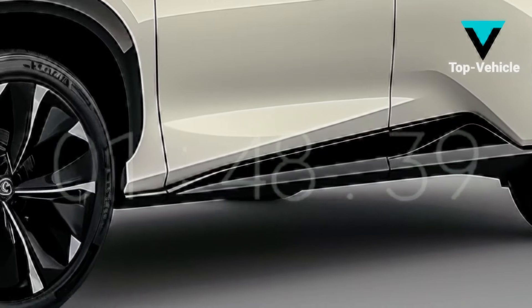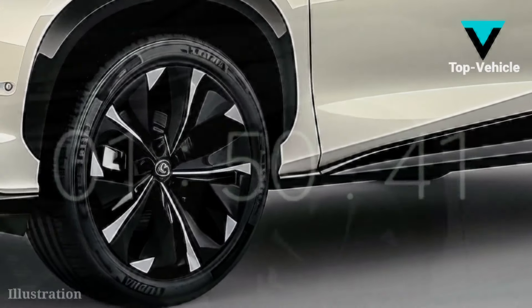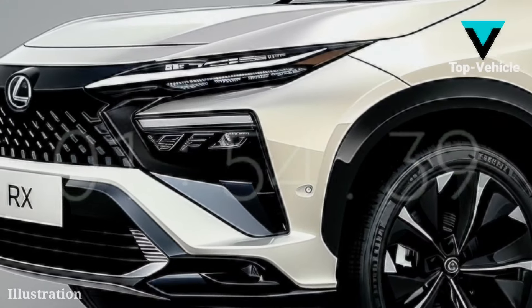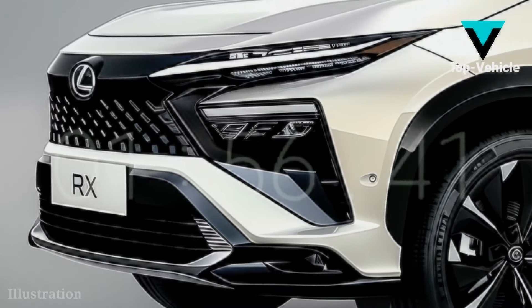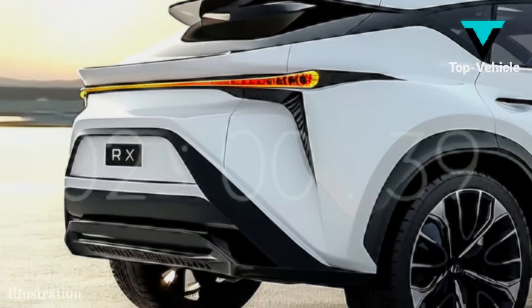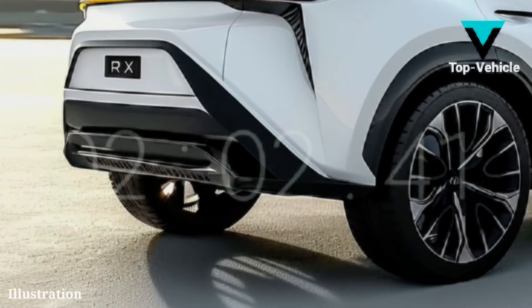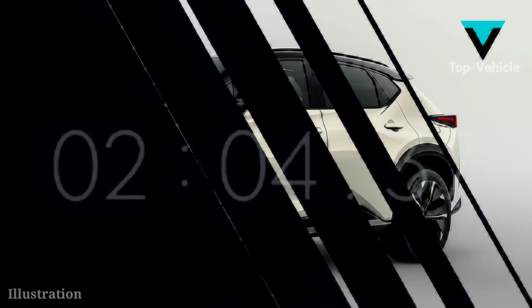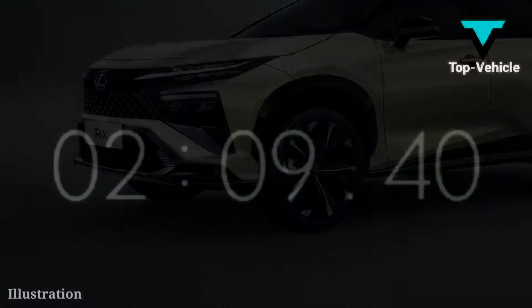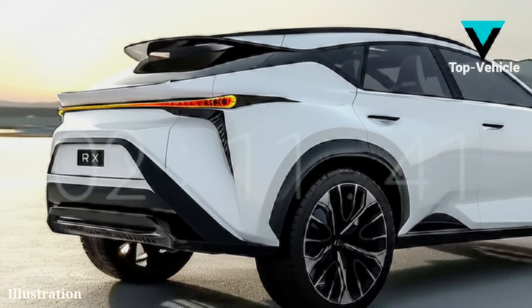When asked about the price of the 2025 RX, Lexus remained mute. The current shape is predicted to be close to the 2025 model assuming no significant changes. Currently, RX prices range between $49,950 and $70,580. The release date for the 2025 Lexus RX is currently uncertain.